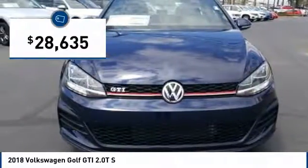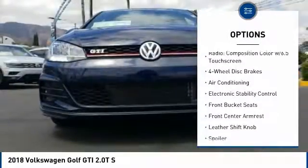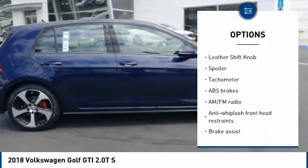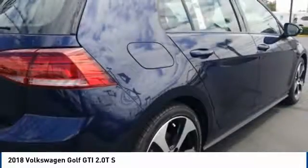Here are some of this vehicle's great options: power passenger seat, traction control, air conditioning, leather wrapped steering wheel, dual airbags, power steering, four wheel disc brakes, eight speakers, power windows, and heated front seats.